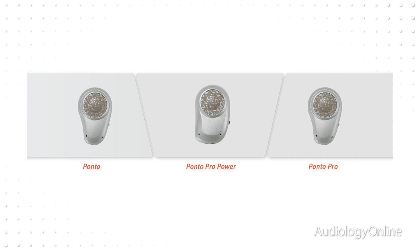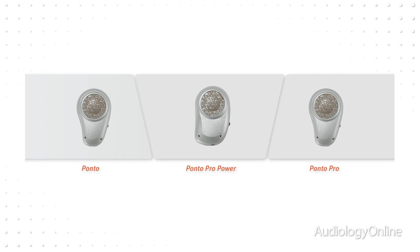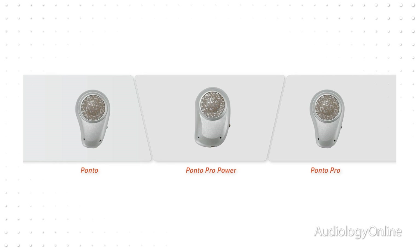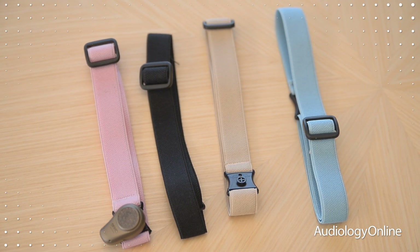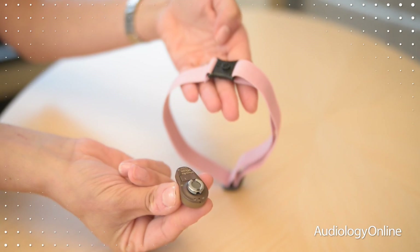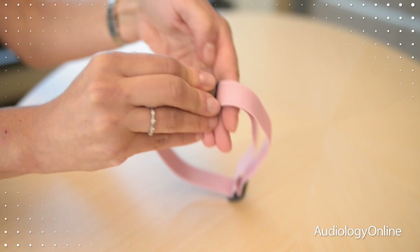Oticon Medical has three different Ponto processors: the Ponto, the Ponto Pro, and the Ponto Pro Power. They all come in four different colors. We also have multiple colors of soft bands. The soft bands are latex-free and you can also get them in unilateral or bilateral.